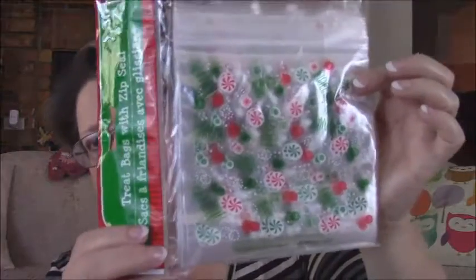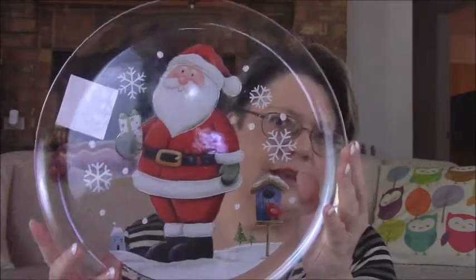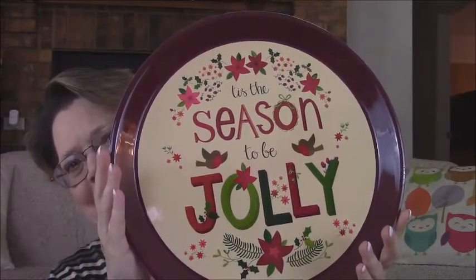I got these treat bags for Christmas — to hand things out at church and what-have-you. One has Santa on it, and one has a Christmas candy design. There are 30 bags in each one, so that's not bad at all. And a couple of plastic plates for when we do Christmas things and I need somewhere to put my cookies. One is a cute Santa plate, and the other says 'Tis the season to be jolly.' It's a pretty good size plate.